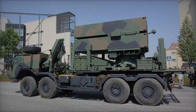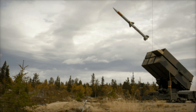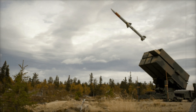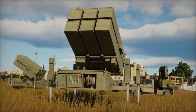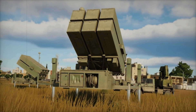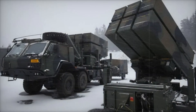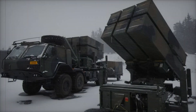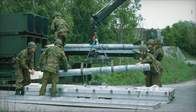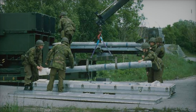NASAMS is used by many countries. Besides Norway, it is deployed by the United States, Spain, Finland, the Netherlands, Lithuania, Indonesia, Australia, and other nations. Recently, NASAMS was delivered to Ukraine to help protect its cities from air attacks. One of the strongest aspects of NASAMS is its mobility — the launchers can be easily moved, placed on various transport platforms, and quickly repositioned, allowing them to evade enemy attacks and provide protection where it is needed most.